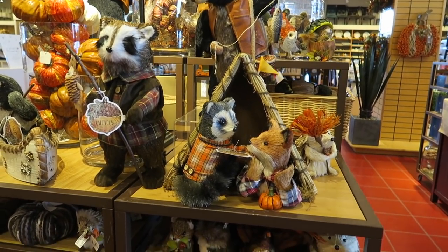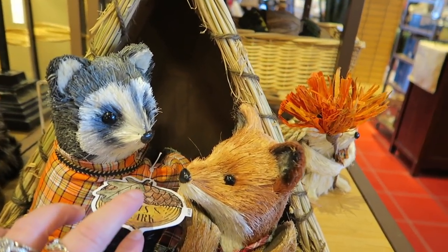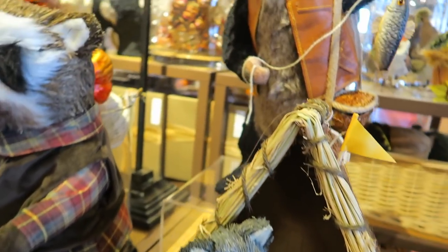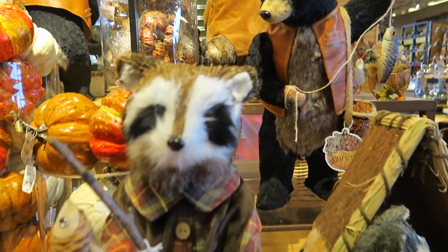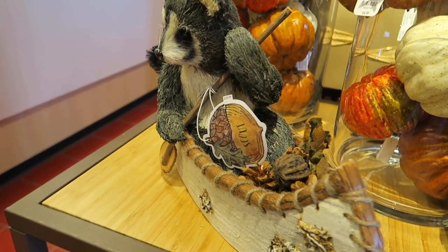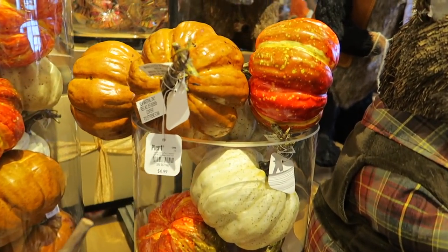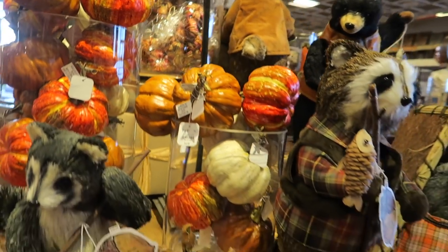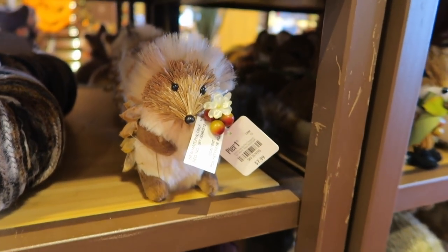And they have a really rustic outdoors type theme going on here. This is $70 and it's a little tent with some animals. Look at the bear fishing — these would look so cute in a man cave, or if you have a cabin. This is $40. And then they have lots of little pumpkins for $5 in a variety of colors.